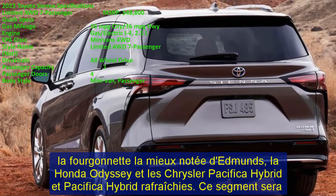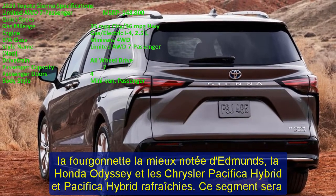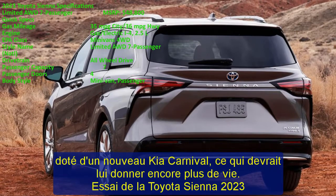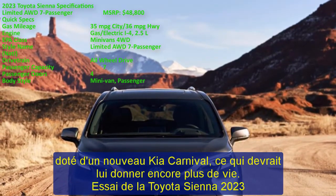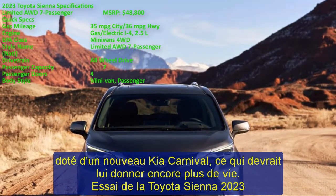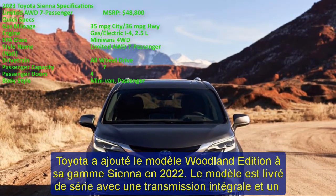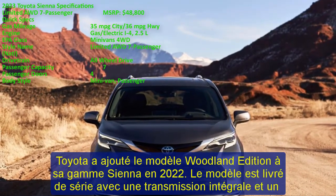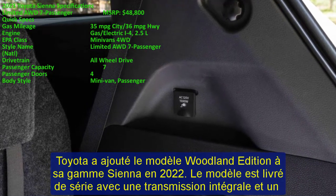In the 2023 Toyota Sienna review, Toyota has added the Woodland Edition model to its Sienna lineup. The model comes standard with all-wheel drive and a 0.6-inch lift kit to improve ground clearance. The Woodland Edition includes accessories for adventurous buyers, such as a roof rack, a tow hook, and a 1,500-watt power outlet.